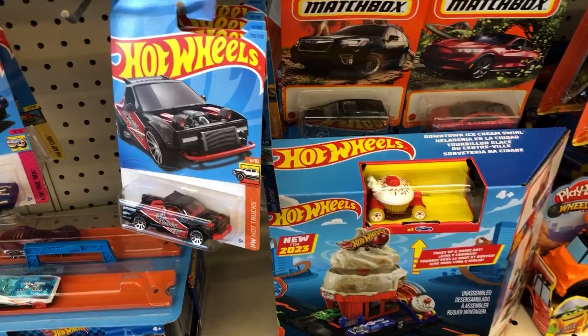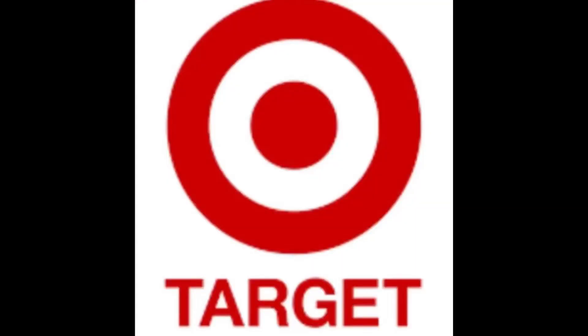For y'all that hunt Matchbox cars — I just hunt treasures and super treasures — but it's something cool. They said a lot of different O'Reilly's did have them, so I was quite surprised at that. Got me something for my truck and saw some Hot Wheels.